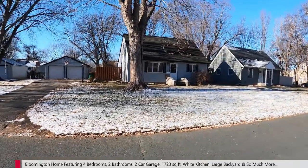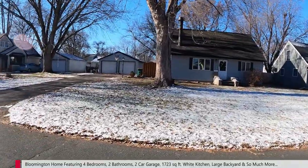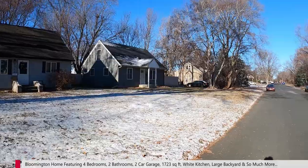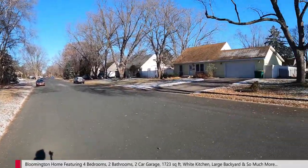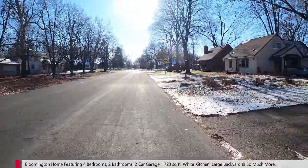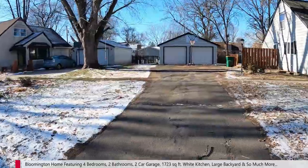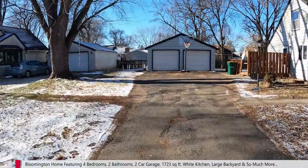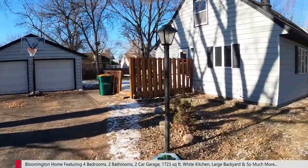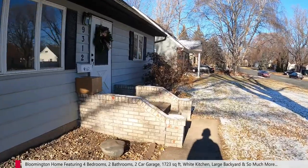So, here is the property — a nice, cute home in Bloomington with a two-car detached garage. Here's the driveway that leads up to the garage, a nice little side patio, and a walkway that leads up to the front door. It's a nice single-family neighborhood.